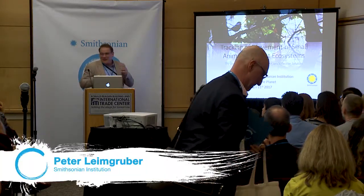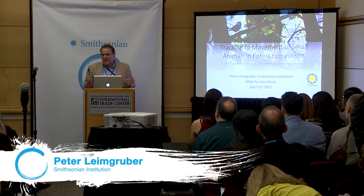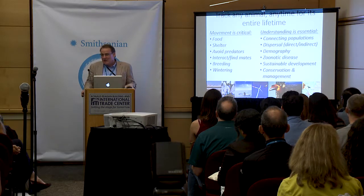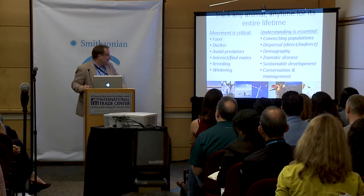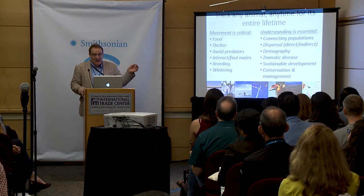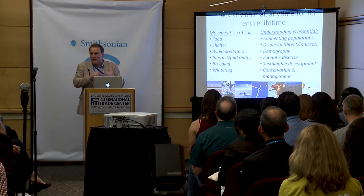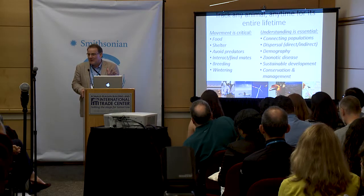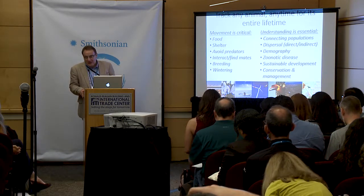Good morning everyone. I'm going to be talking about movement of animals. The big challenge in conservation biology is to understand where, why, how, and when animals move and how that's related to biodiversity. If we were able to track every individual animal from its birth to its death, we would gain information we don't currently have — where they're born, what habitats they use, social interactions, where and why they die. With that information, we can be much more efficient and effective in our conservation plans.